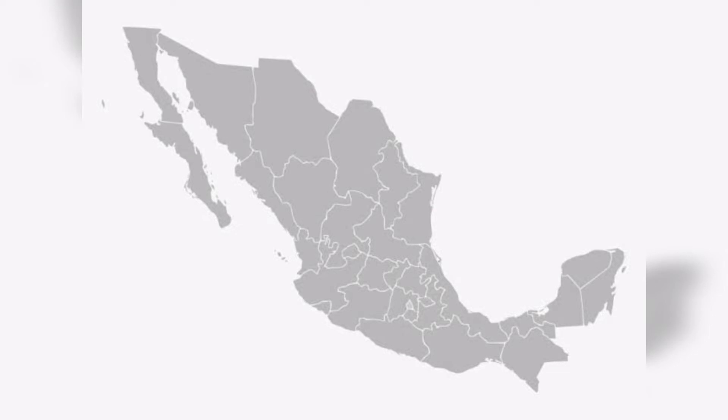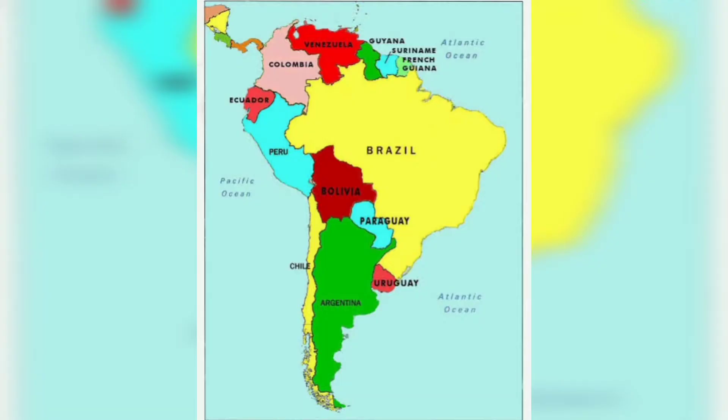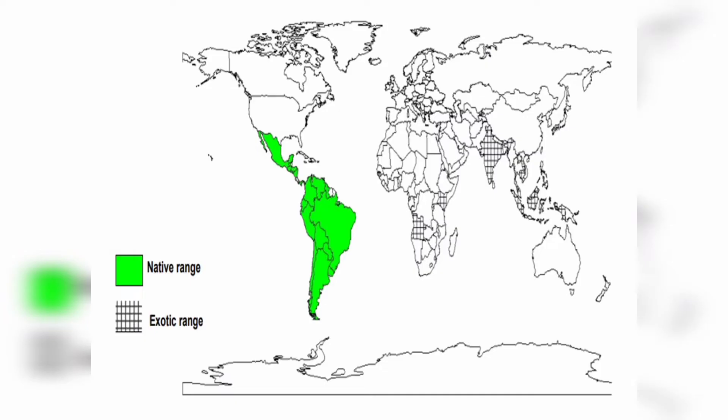Now we are going to see the distribution. This is a native of Mexico and other regions of tropical Americas, widely cultivated and naturalized in tropical and subtropical regions throughout the rest of the world. Native ranges include Brazil, Colombia, Panama, Peru, Mexico, etc.